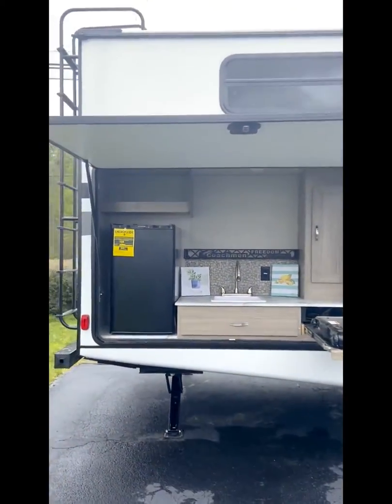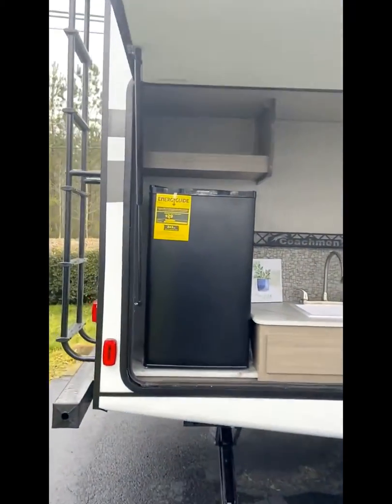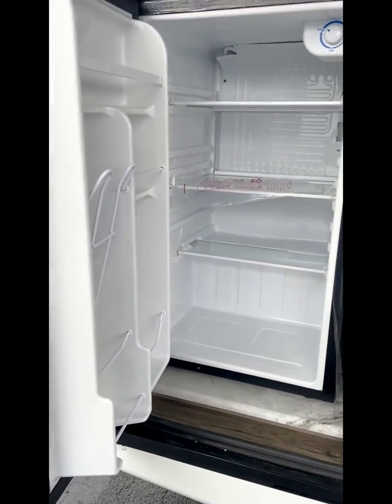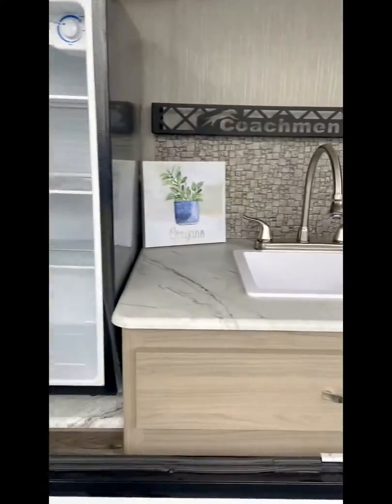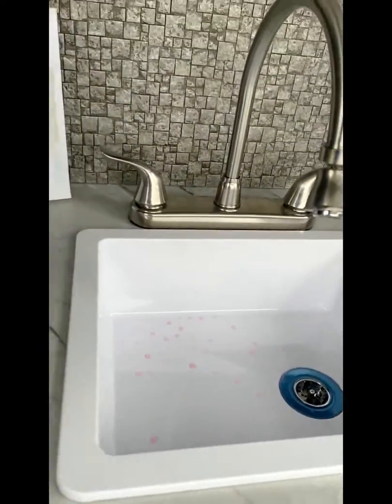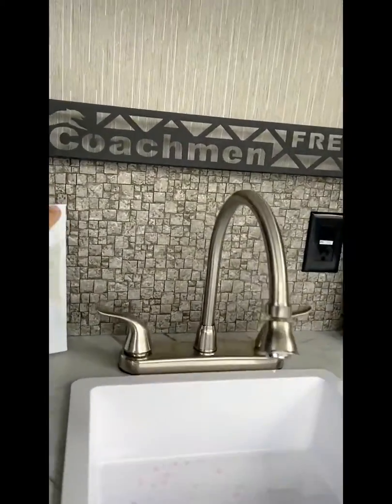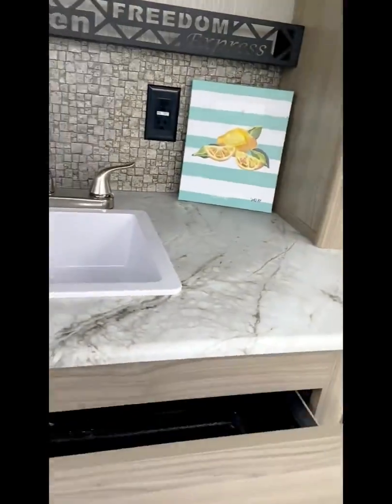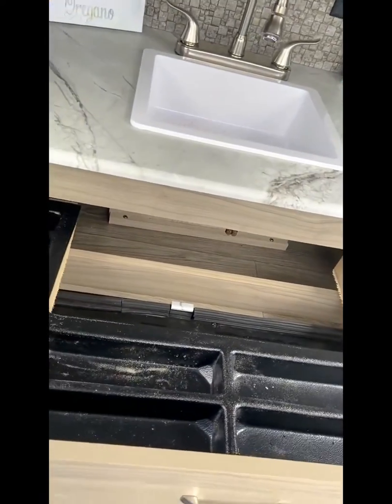The refrigerator — open that up and take a look in there. It's a good size — a beverage refrigerator. A plumbed sink, nice backsplash there, and of course this famous utensil drawer.